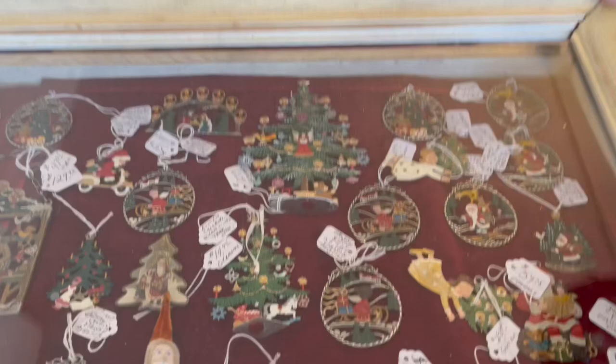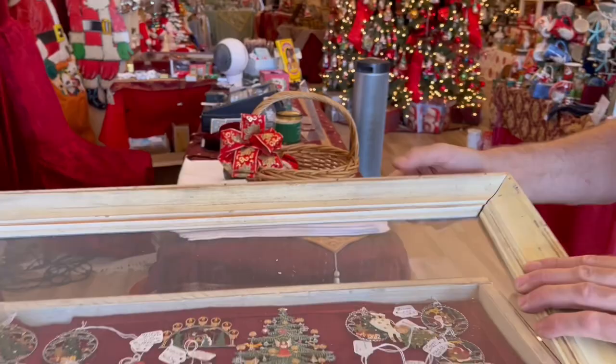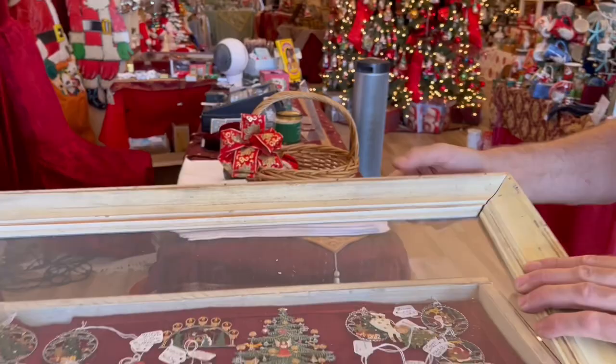These are beautiful pewter hand-painted ornaments from Austria. What they do is they put them on pewter and they hand paint both sides. Look at the little European sled that one's on. These are very, very magical. These have been selling a lot — that's all I have left, actually.